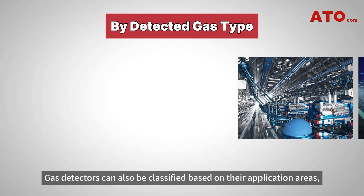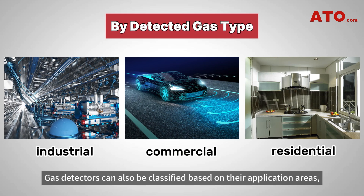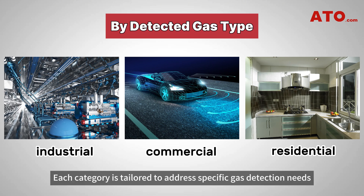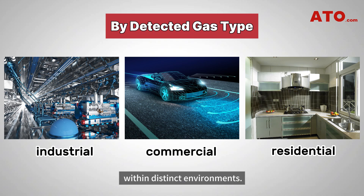Gas detectors can also be classified based on their application areas, including industrial, commercial, and residential gas detectors. Each category is tailored to address specific gas detection needs within distinct environments.